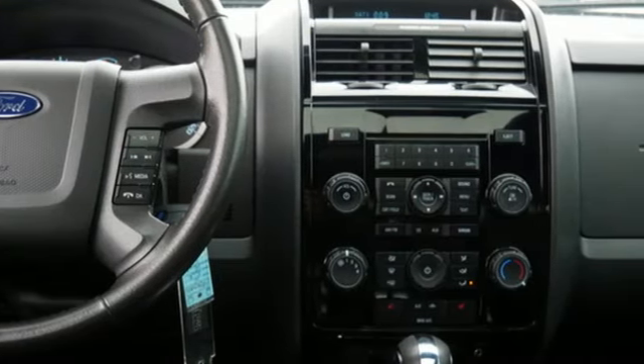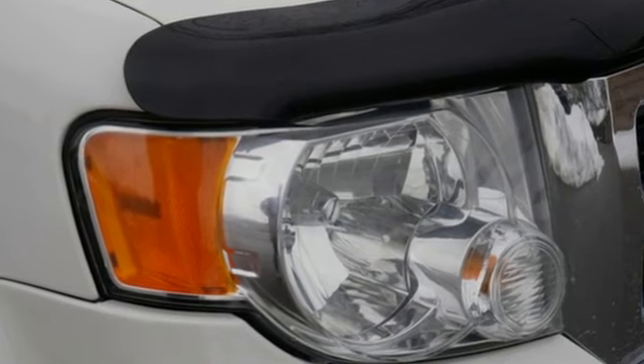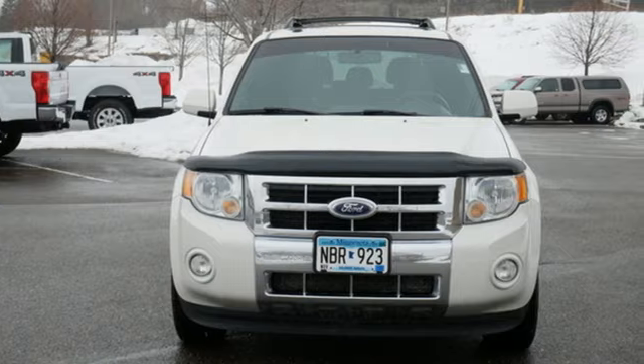Built on tradition, built to last. Ford. They say a journey of a thousand miles begins with one step. In this case, it begins with a test drive. Start your next adventure today.